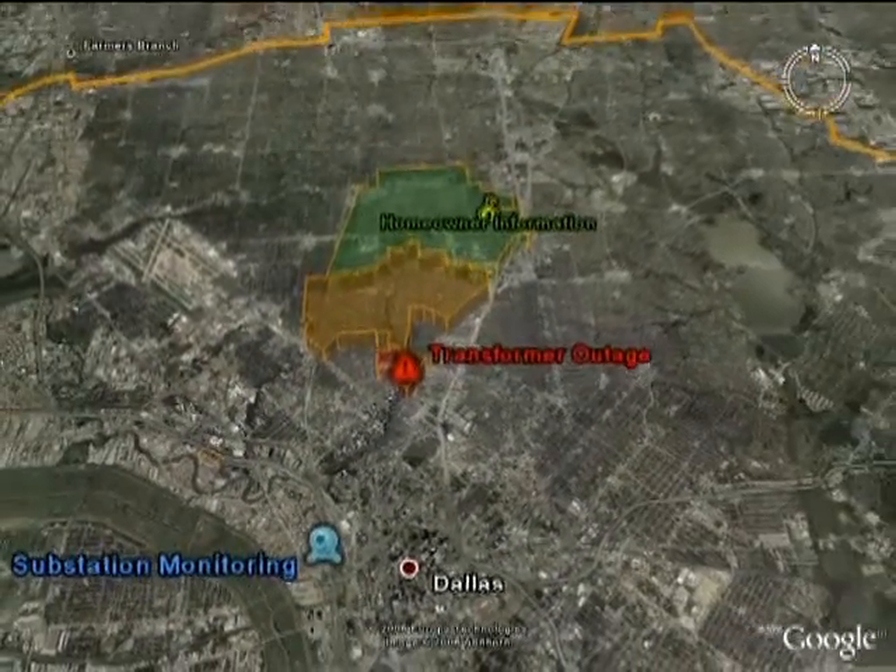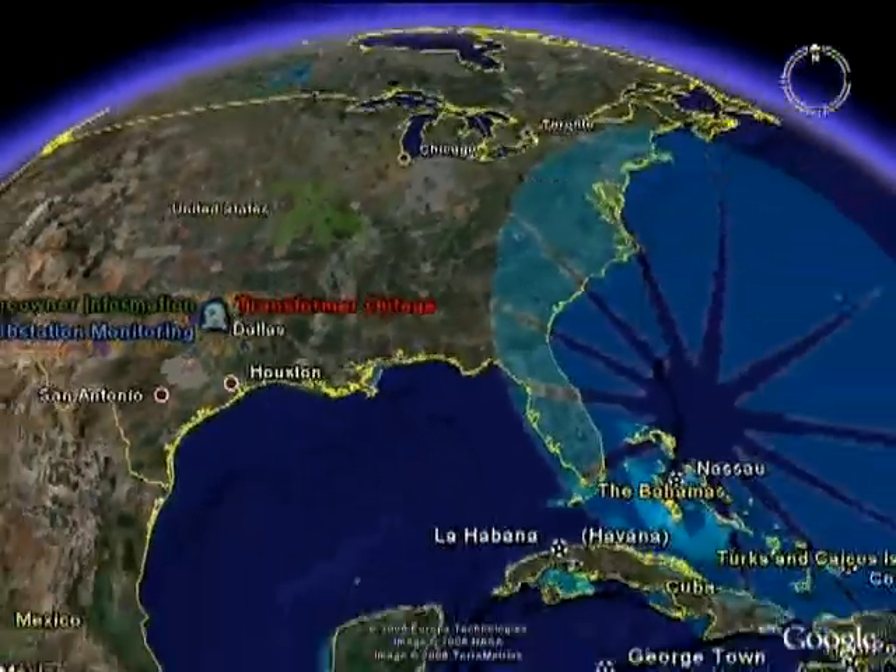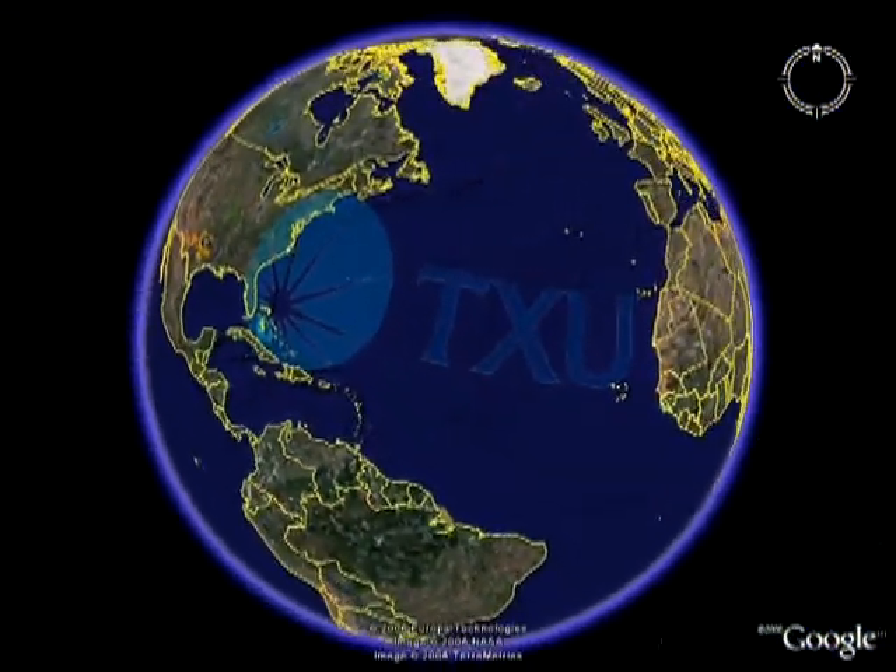Broadband over power line technology will not only help utilities better manage the electric grid, but will enable customers to better manage their energy costs.